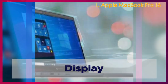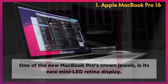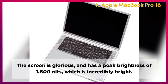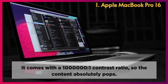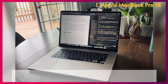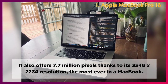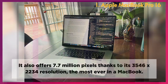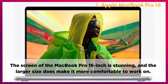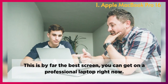Display: One of the new MacBook Pro's crown jewels is its new Mini LED Retina display. The screen is glorious, with a peak brightness of 1600 nits, and comes with a 1,000,000-to-1 contrast ratio so the content absolutely pops. It also offers 7.7 million pixels thanks to its 3546 x 2234 resolution — the most ever in a MacBook. The screen of the MacBook Pro 16-inch is stunning, and this is by far the best screen you can get on a professional laptop right now.